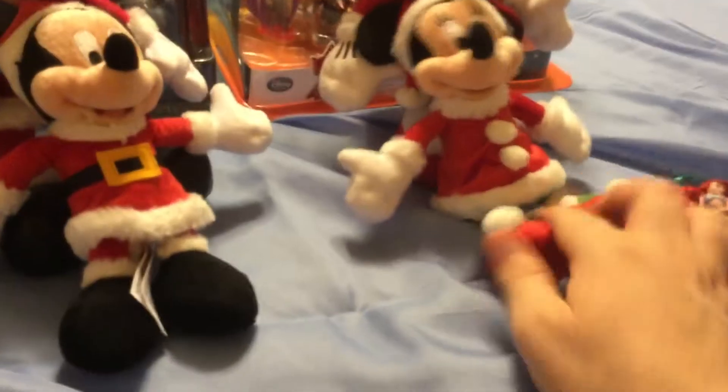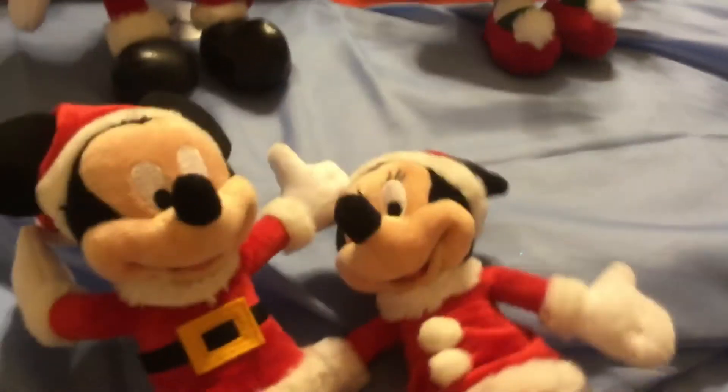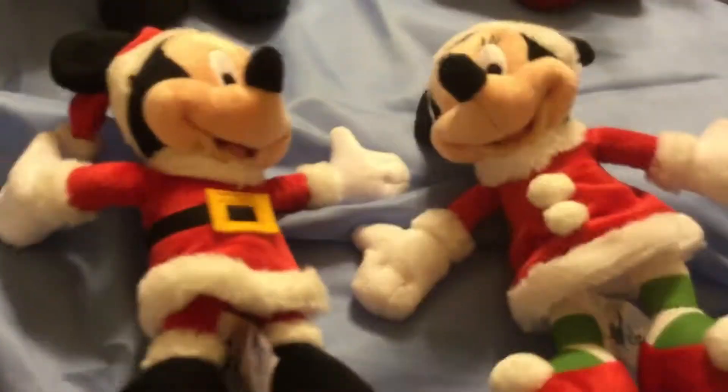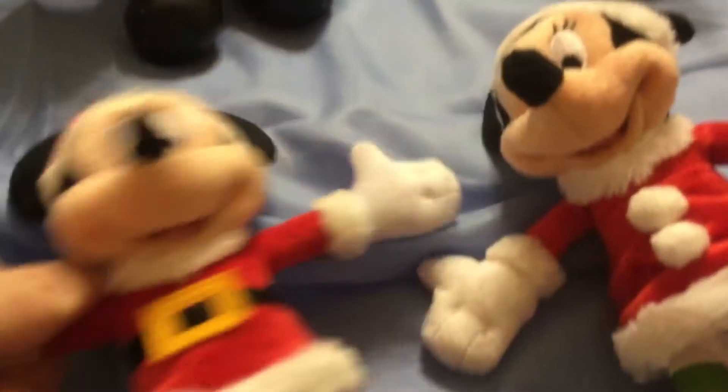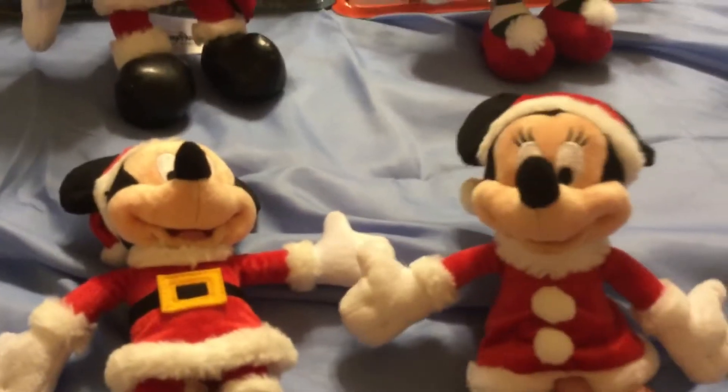And then I've got a few Christmas Mickey and Minnie Mouses. I'll start with the smaller ones right over here. I think these are relatively new to the Disney market — they're very small. The smaller ones are also good for putting up on the tree like ornaments.